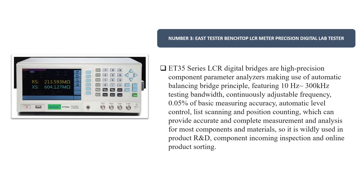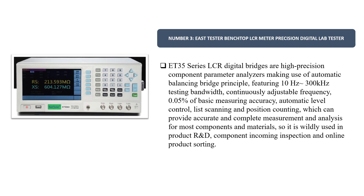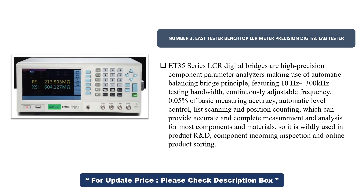Number 3: East Tester Benchtop LCR Meter Precision Digital Lab Tester. The ET35 Series LCR Digital Bridges are high-precision component parameter analyzers making use of the automatic balancing bridge principle, featuring 10 Hz to 300 kHz testing bandwidth, continuously adjustable frequency, 0.05% basic measuring accuracy, automatic level control, list scanning and position counting, which can provide accurate and complete measurement and analysis for most components and materials.